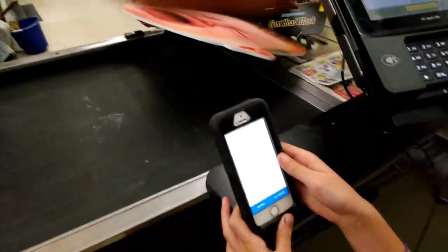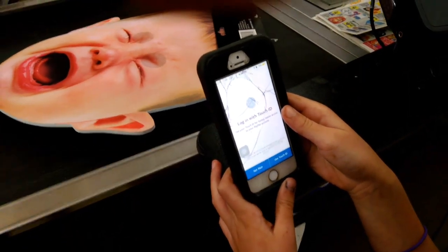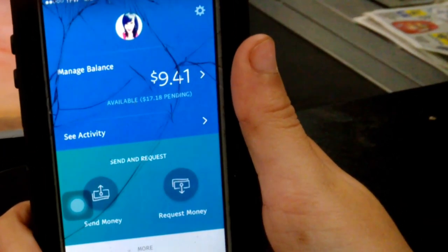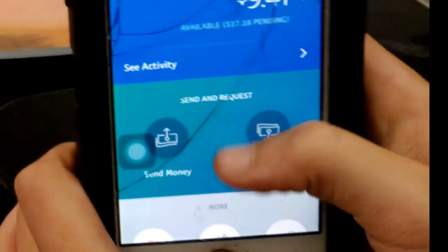She's going to ring me up. On your cell phone, scroll down until you see the 'In Store' button. Once you see the 'In Store' button, you're going to push it.